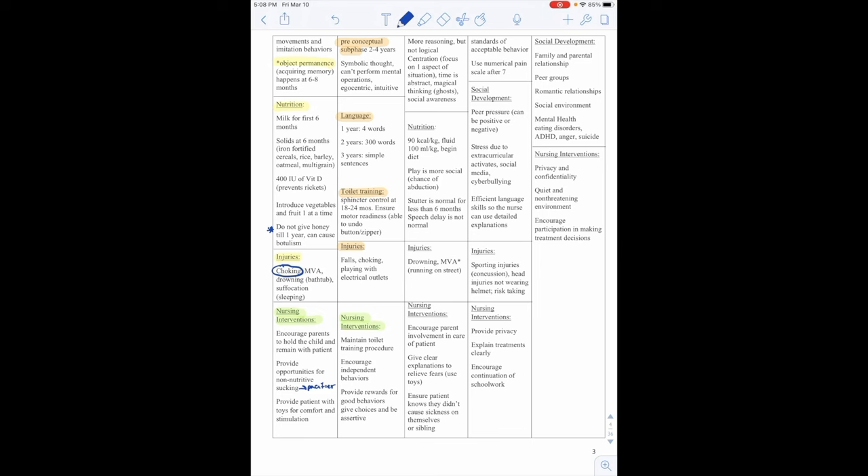Irritable bowel syndrome (IBS) is different from inflammatory bowel disease. IBS is self-limiting and due to increased motility — usually caused by different foods that upset the stomach. Signs and symptoms are diffuse abdominal pain unrelated to meals or activities, and alternating constipation and diarrhea with undigested food and mucus. Nursing interventions are anticholinergics, moderate fiber, low fat, and a balanced diet.